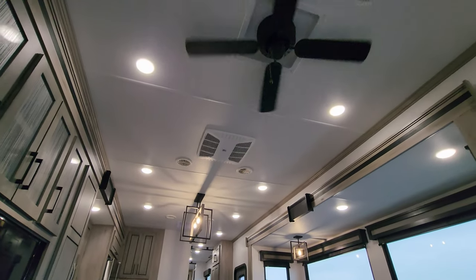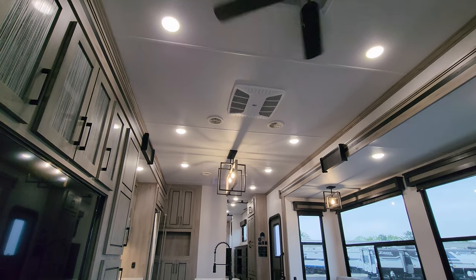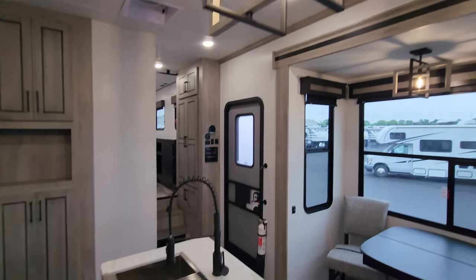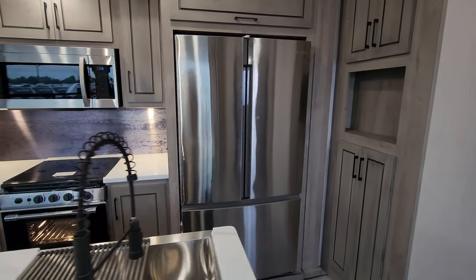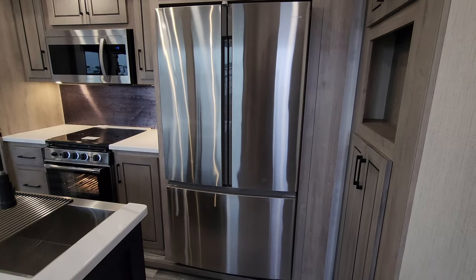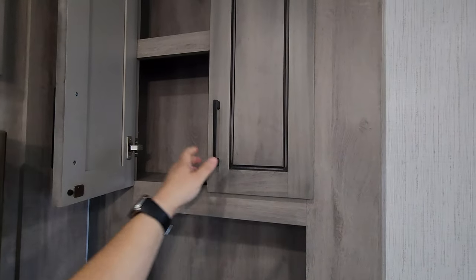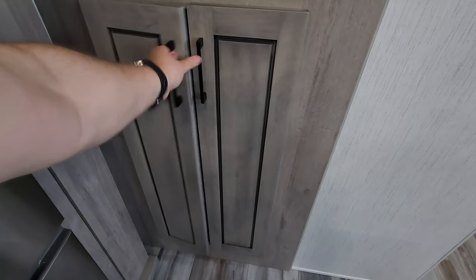Looking at the ceiling, there's a 110-volt ceiling fan instead of a 12-volt version, plus a Coleman ducted AC and nice pendant lighting. There's a high-rise sprayer faucet. They're currently using an Insignia residential refrigerator with an ice maker, refrigerator on top and freezer on bottom. There's additional storage above and a decent amount of extra storage nearby and down below.